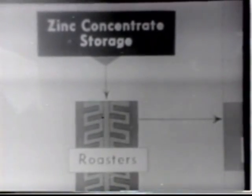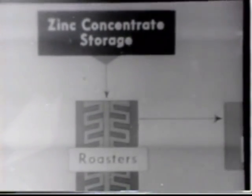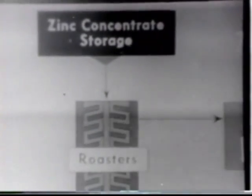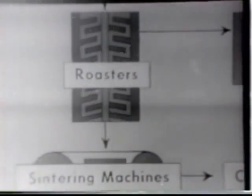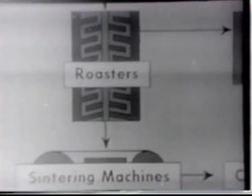From the zinc concentrate storage bins, the concentrate is taken by conveyors to large mechanical roasters, where the 32% sulfur in the concentrate is burned and driven off as a gas, sulfur dioxide. This sulfur gas is drawn by fans to the contact acid plant, where it is converted to sulfur trioxide, then mixed with water to produce sulfuric acid. After most of the sulfur has been removed, the zinc concentrate is now called calcine, containing about 68% zinc and 1% sulfur.